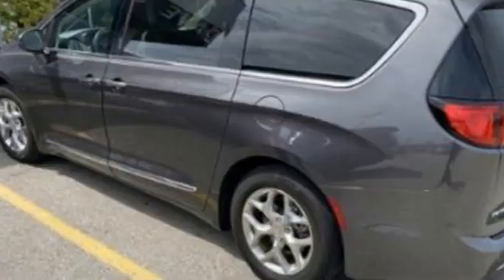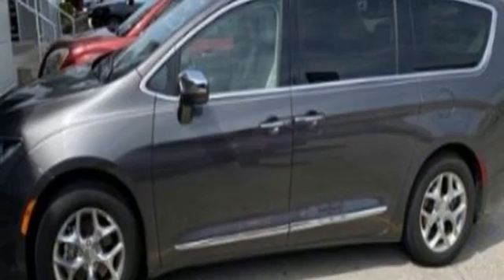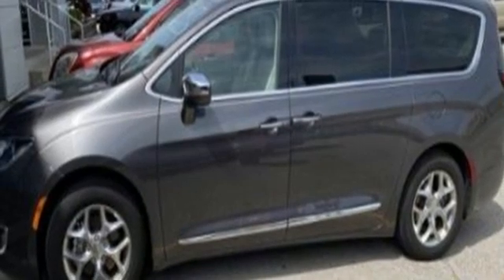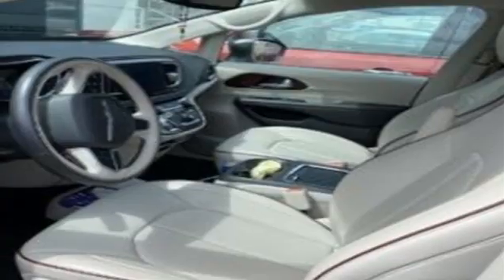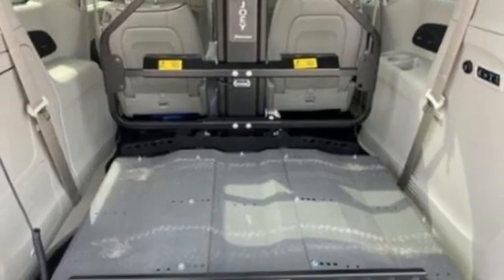Apple CarPlay, Android Auto, Dual Zone Climate Control, Integrated Navigation System with Voice Activation, ParkSense with Stop Park Assist, Bluetooth Streaming Audio, Memory Exterior Door Mirror Settings, and Heated Steering Wheel.